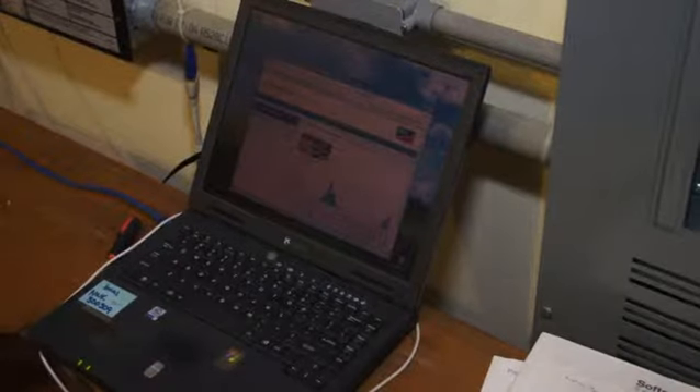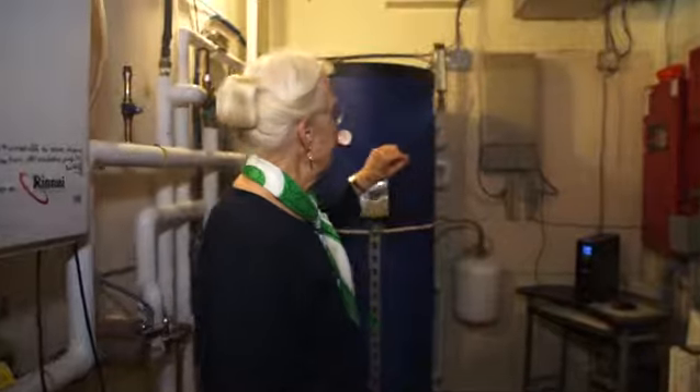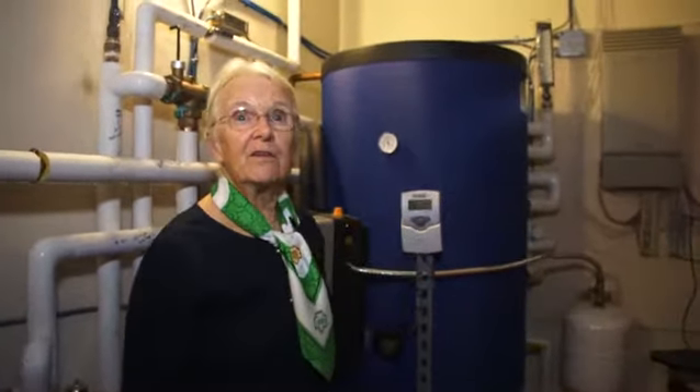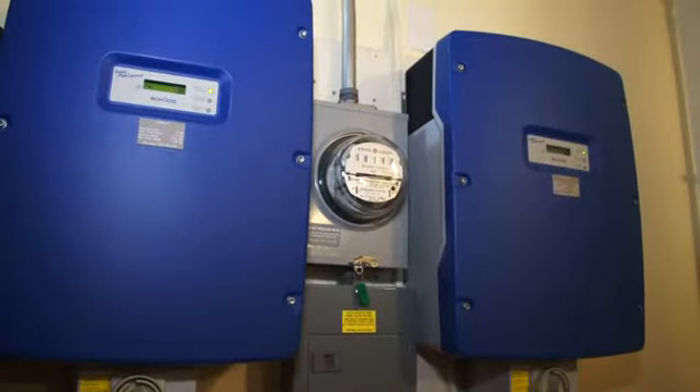This is the mechanical room — we call it the brain room. It has all of the controls for solar panels. There are three on the roof for the hot water, and they use a liquid called glycol that heats the hot water in this large tank. The other panels bring direct current into these boxes, and they convert it into alternating current, which comes over to the panels for all of the electricity throughout the house.